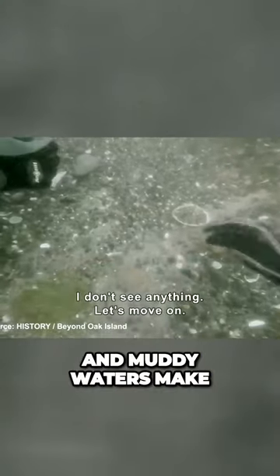Moreover, strong winds shake the boat, while the currents and muddy waters make things much more difficult for the divers.